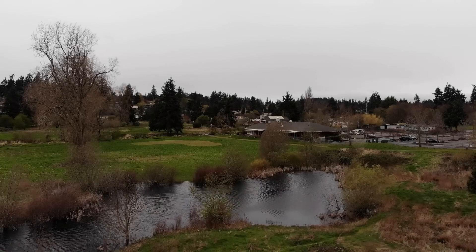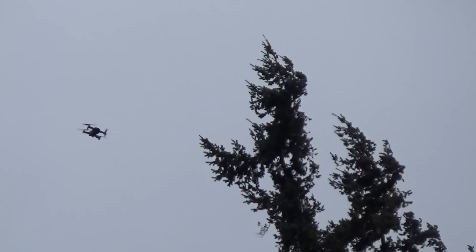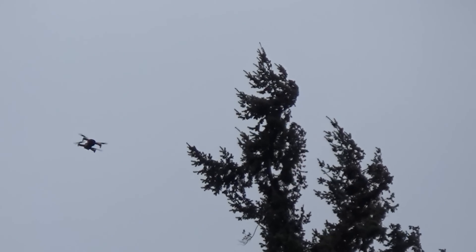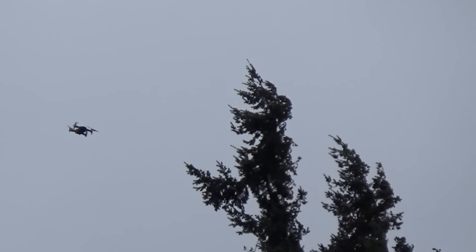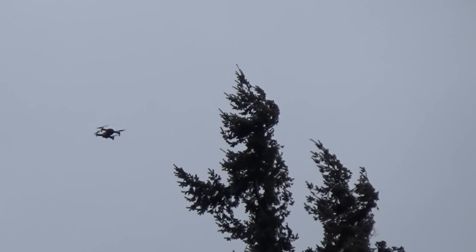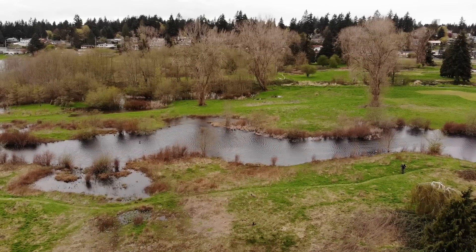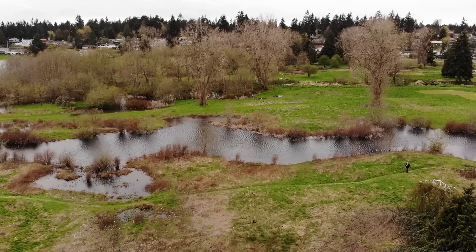Now we're at about 30 feet — you can see the drone is listing really hard against the wind to fight it. We're 30 feet up and the wind is really blowing hard. Now we're about 50 feet up, close to those trees, and it's really fighting that wind. But you can also see it's still staying up and we're still staying pretty steady, though it's really fighting it.